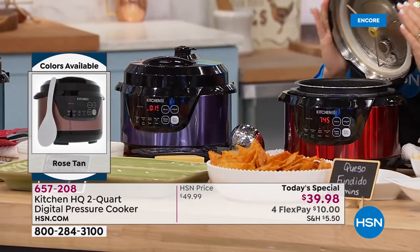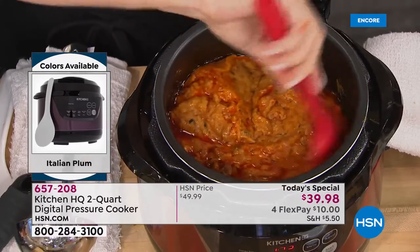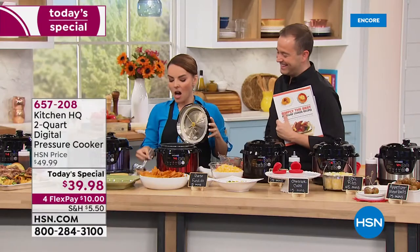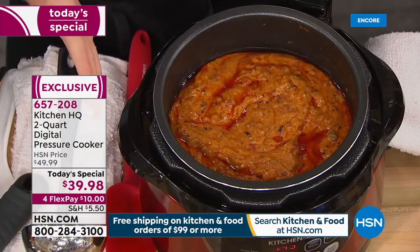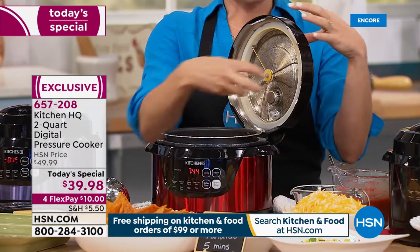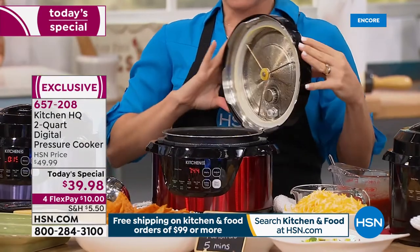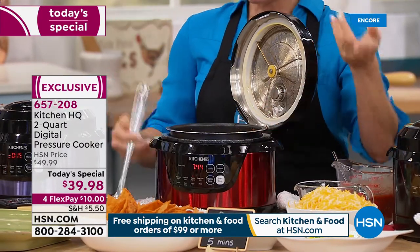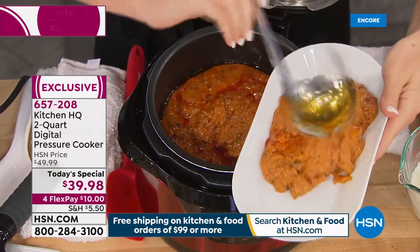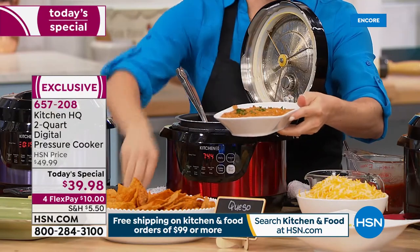We want to show you an option for parties — we talked about tailgating, but also birthdays and football season. This is our queso fundido. This cooker is so compact and small, and the lid actually stands up as you're seeing, which a lot of pressure cookers don't have. You can leave it open so people can help themselves and close it when they're not using it — keeps everything nice and warm with the keep warm function. We're going to show you how to make the queso fundido — throwing ingredients in and pressing a button.